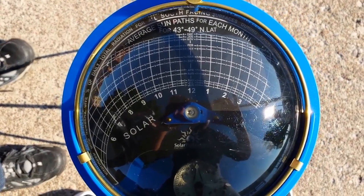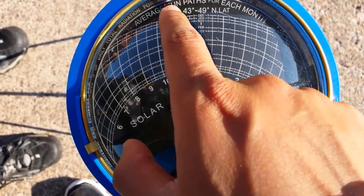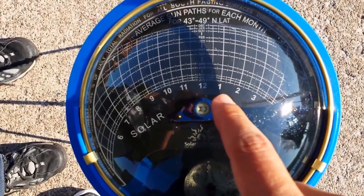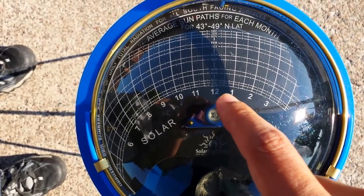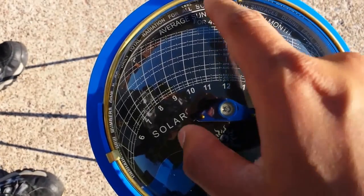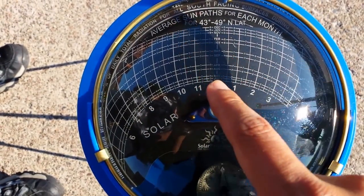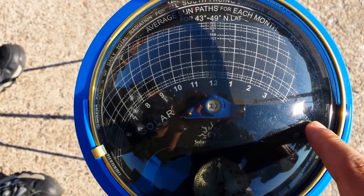As you look at this from the top, you can see a little shadow going all the way here. What this means is that between noon and 1 p.m. throughout the year — starting from June till the end of December — your solar panels, if you decided to put them here, will have a shadow.